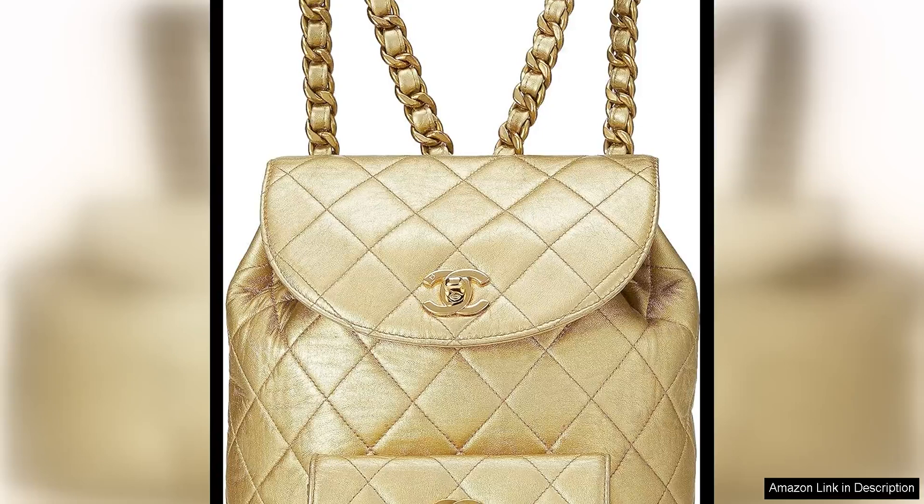A true vintage gem, the gold metallic lambskin leather gives it a luxurious and eye-catching look that is sure to turn heads. The classic channel quilting adds a touch of elegance to the overall design, making it a timeless piece that will never go out of style.